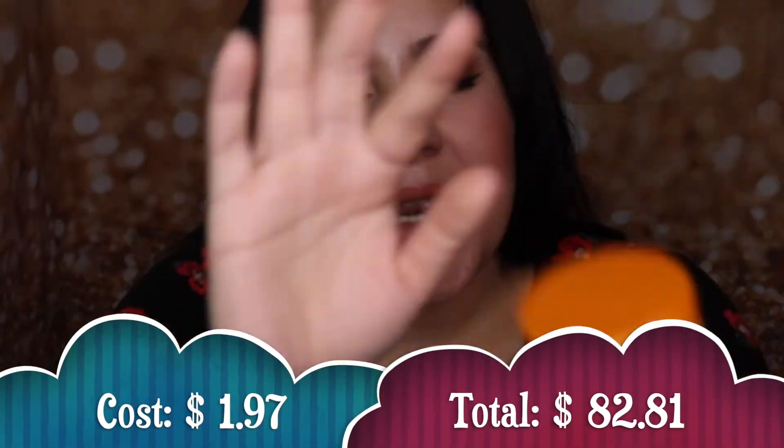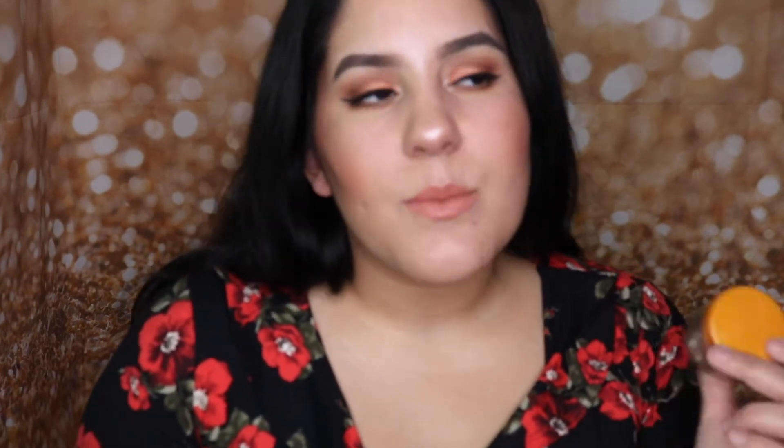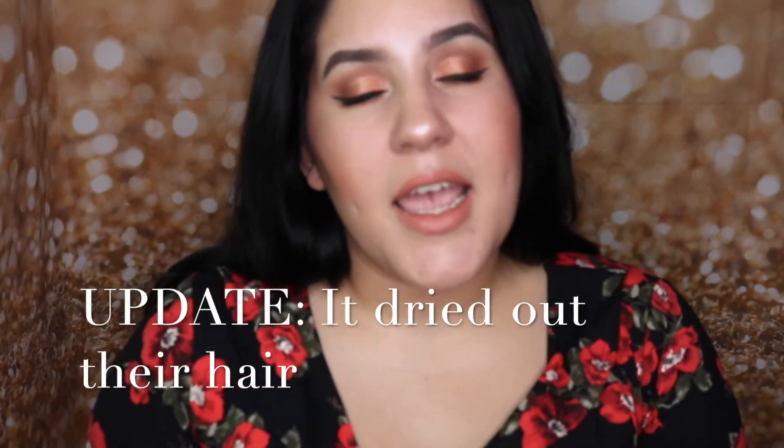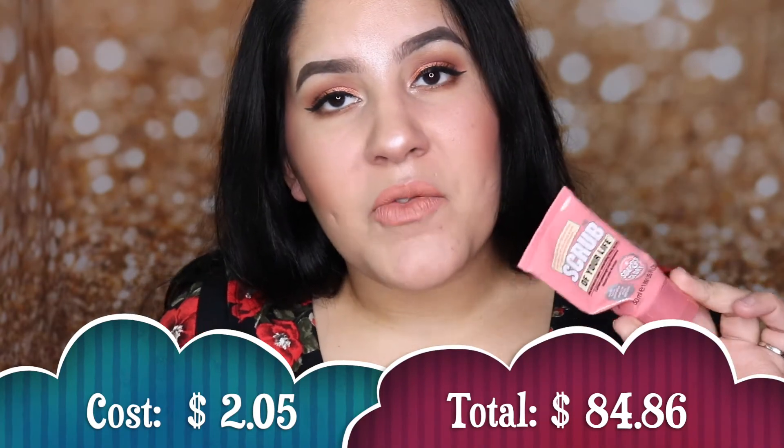The next item I finished is the Cantu Leave-In Conditioning Repair Cream — a mini I got from the travel section at Target, just to test it out for my son's hair. I really did like this. I think I have the full size of something similar that I'm using now, which is why I'm not repurchasing this one. But it smells really good, it moisturized their hair, and I really do enjoy it.